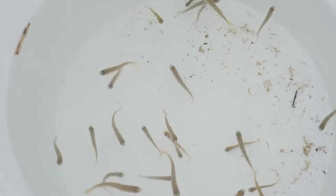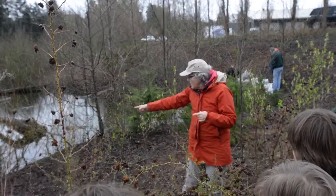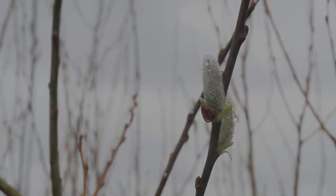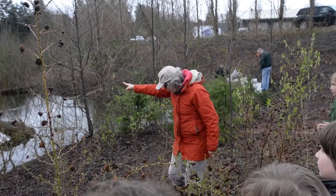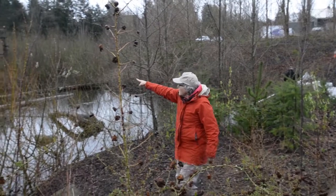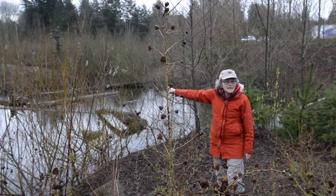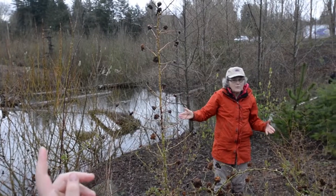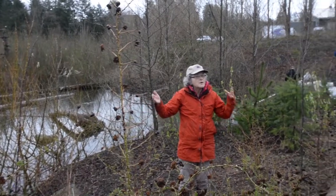This is called Willow Creek. You'll see along the creek there are tons of willows, and you can tell the willows by the catkins. Those little fuzzy things up there are catkins, and that tells us it's a willow. We love willows because they help the creek be shaded.